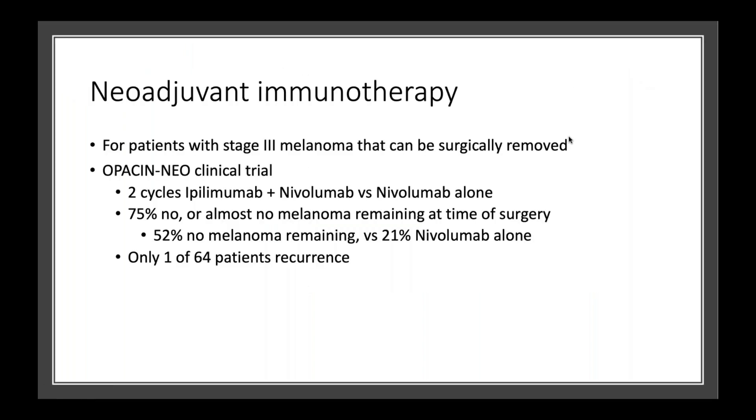I'll say a brief word about neoadjuvant immunotherapy. Neoadjuvant basically means before surgery — so adjuvant is after surgery, neoadjuvant is before surgery. There was a study of patients who had stage 3 melanoma that was able to be surgically removed, but instead of going straight to surgery, these patients actually got some treatment first. Half of them got two cycles of ipilimumab and nivolumab, and the other half got just nivolumab alone. In 75% of patients, at the time of surgery, they had either none or almost no melanoma remaining — about half had no melanoma at all — compared to only 21% of patients who had nivolumab alone. Out of everybody in the study, only one patient actually had the melanoma recur. That's very exciting.